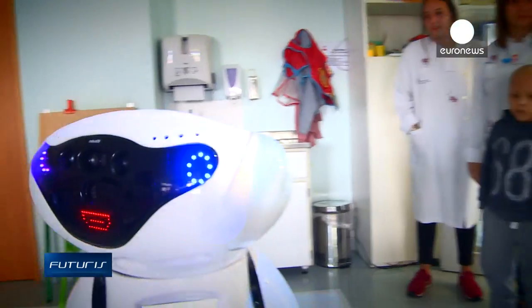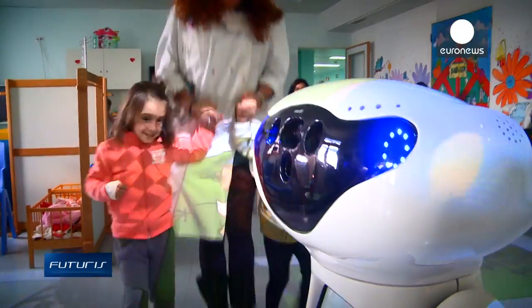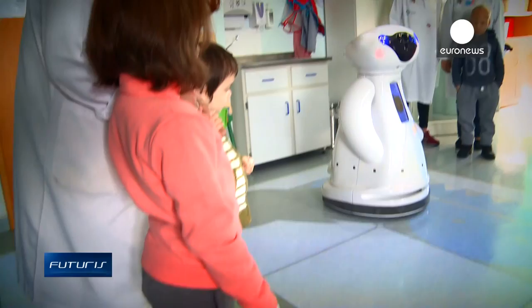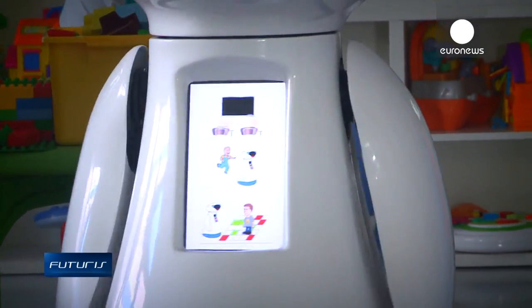Caspar plays and talks. Sophisticated sensors, art imaging devices and navigation systems allow him to autonomously move around, recognising young patients and avoiding obstacles. And doctors say he's doing a good job.